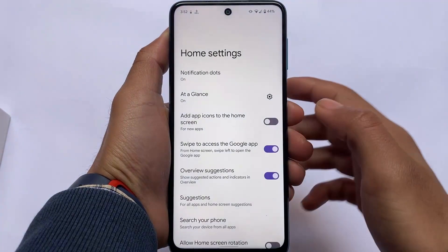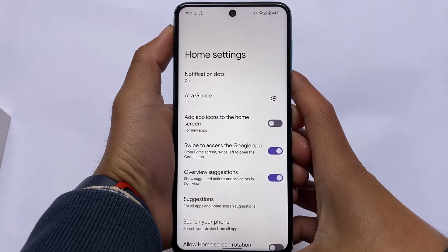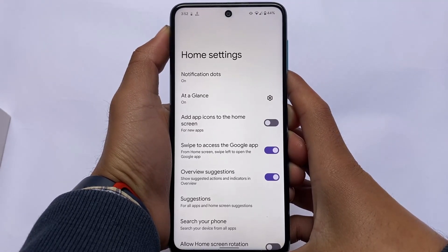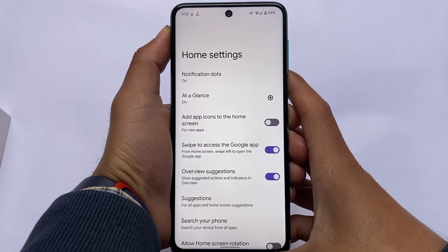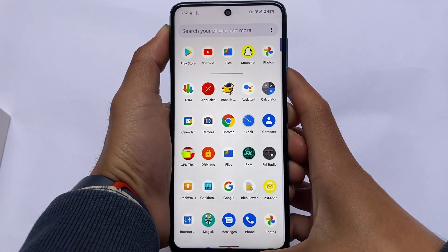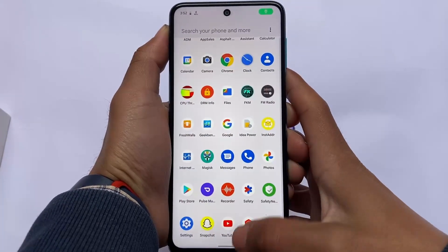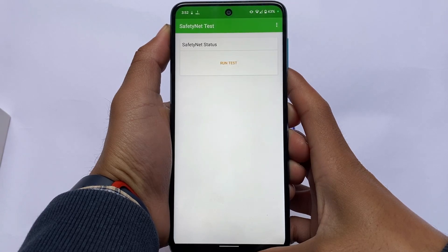Moving on to the default launcher settings — Pixel Launcher comes pre-installed, which is expected with Pixel Experience. Google Camera is also pre-installed and seems quite good. Everything here is almost the same as other Pixel Experience devices.